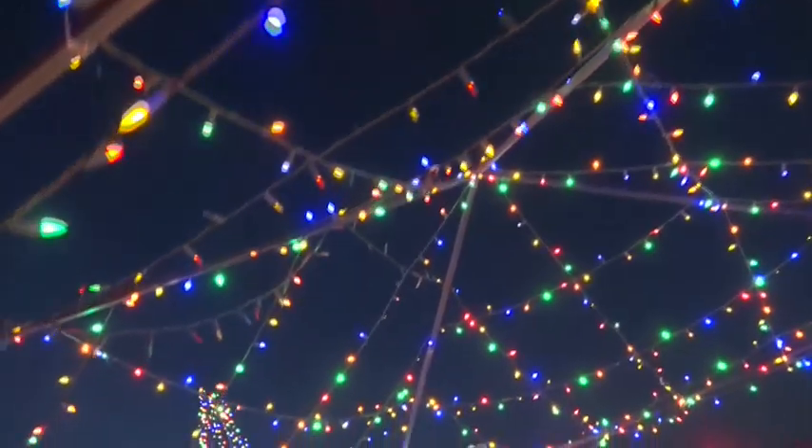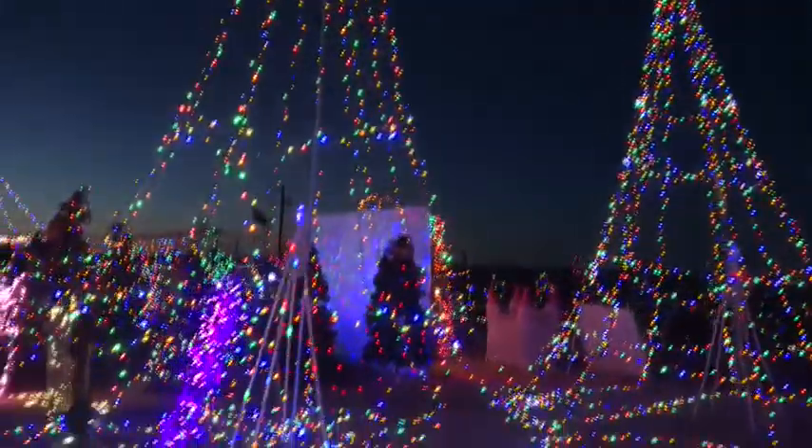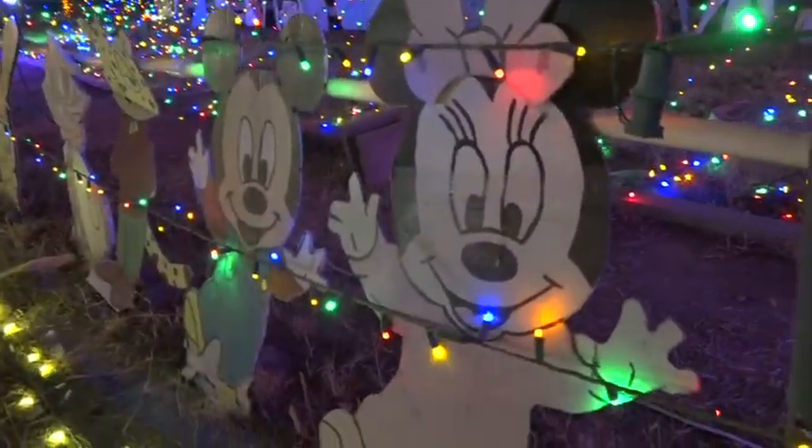There's a simple reason for rigging up these lights right before the start of November: everybody likes to come to Aunt Pat's house, eat the food, have fun, and enjoy the lights. She says joy and holiday spirit can never surface too early.